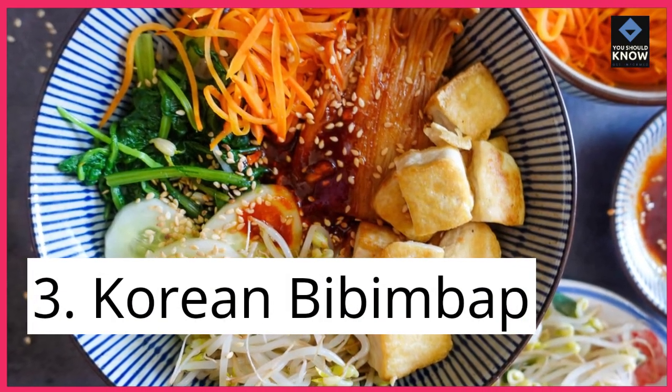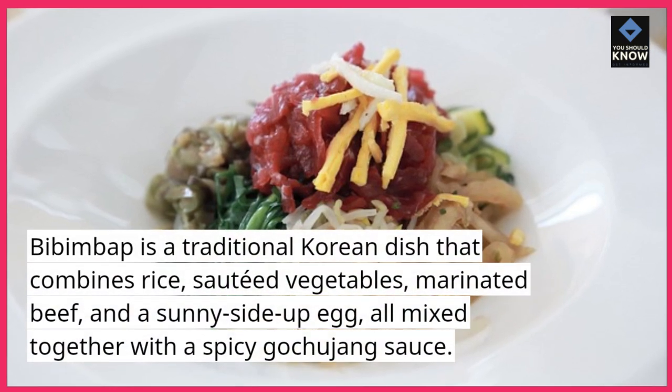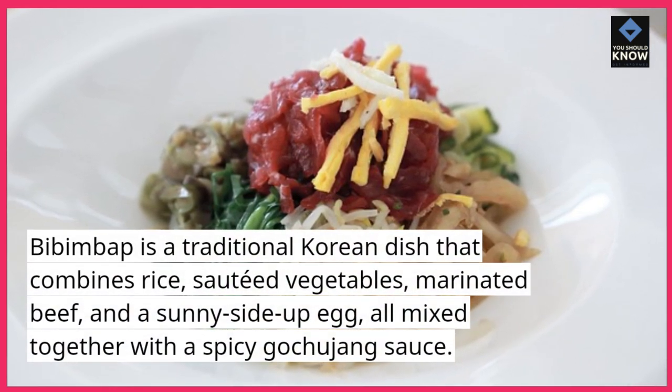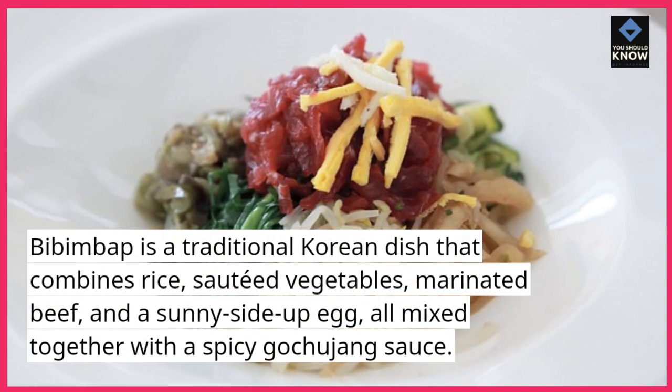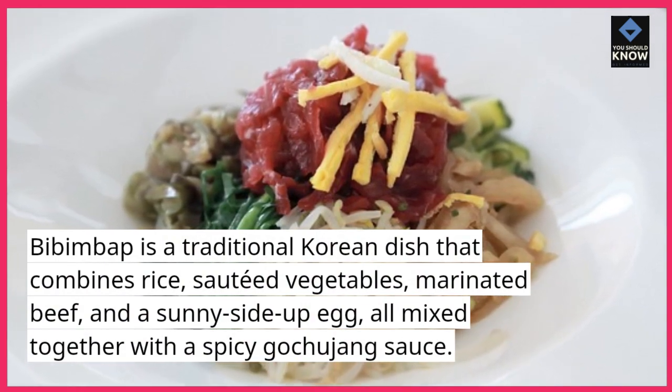3. Korean Bibimbap. Bibimbap is a traditional Korean dish that combines rice, sautéed vegetables, marinated beef, and a sunny side-up egg, all mixed together with a spicy gochujang sauce.